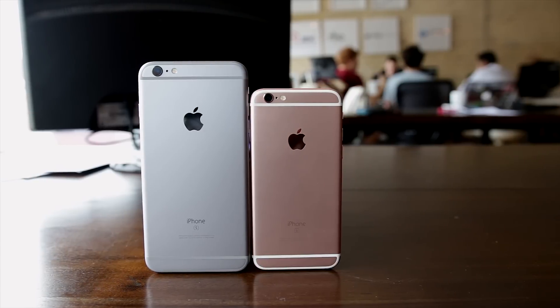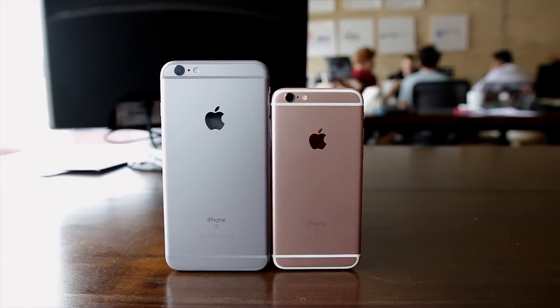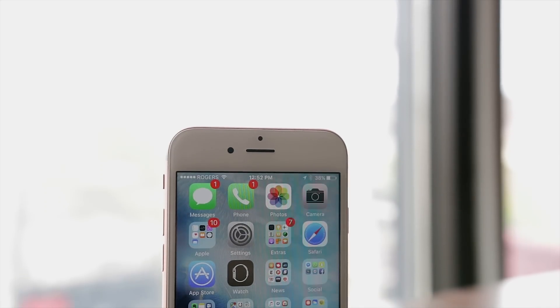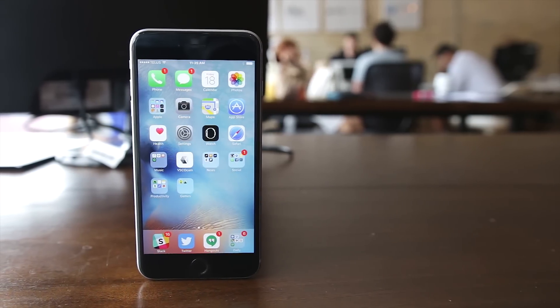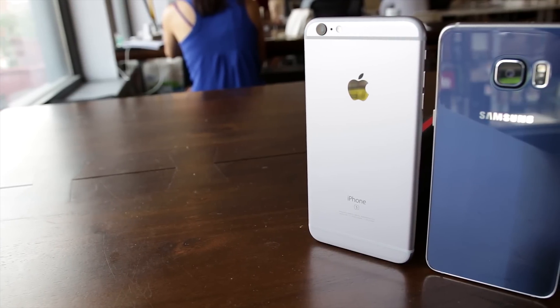The new iPhone 6S and larger 6S Plus look nearly the same as last year's monster hits, but Apple has made a number of significant internal changes and some subtle external ones to improve nearly every aspect of the phones. The iPhone 6S still has a 720p display and the iPhone 6S Plus a 1080p panel, lower than the industry average, but that's only apparent when held up next to Android competitors like the Galaxy S6 and LG G4.